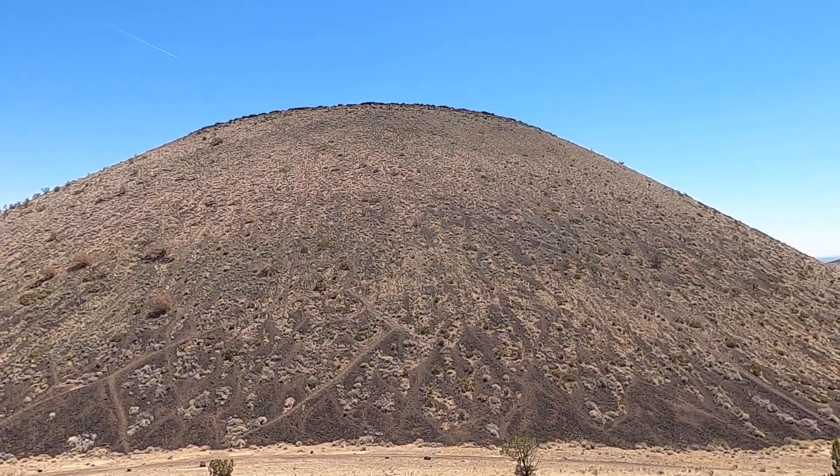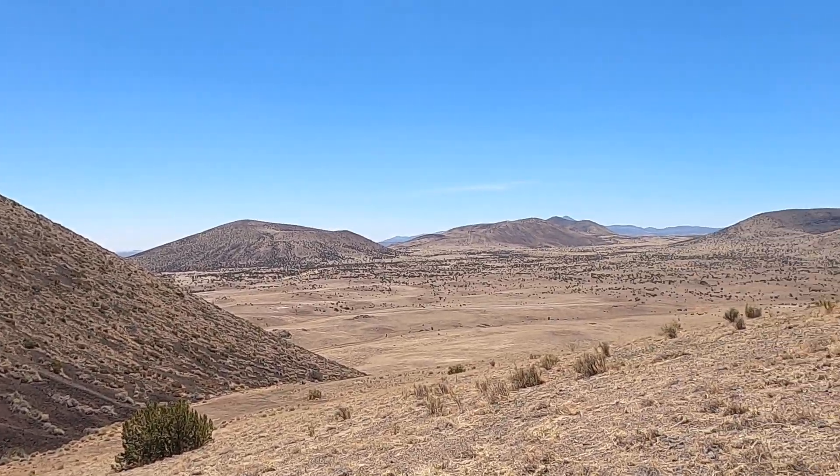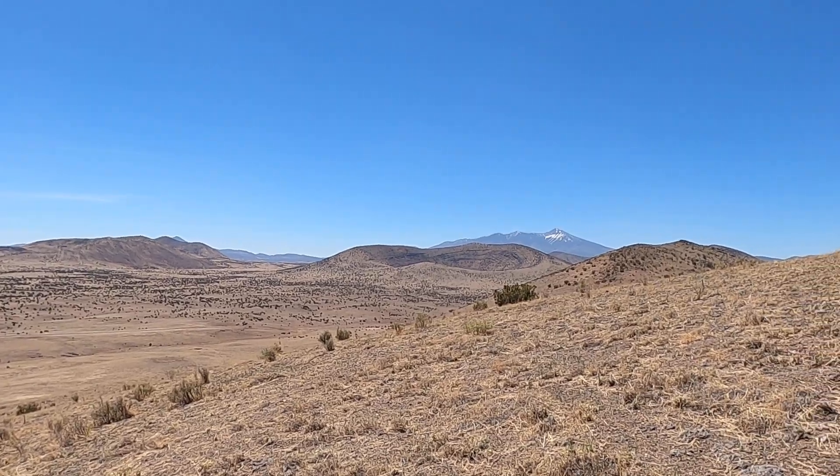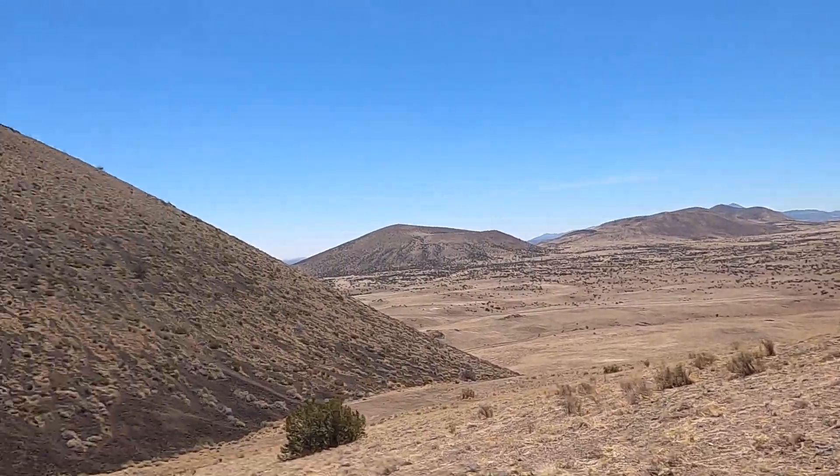This is SP Crater, one of the volcanoes in the San Francisco volcanic field of northern Arizona, looking now to the south towards the San Francisco peaks. It's a little windy today. I'll try to talk loud so everyone can hear me.